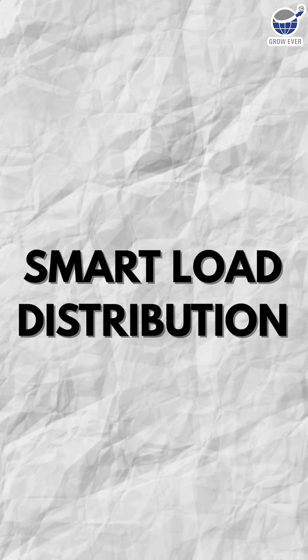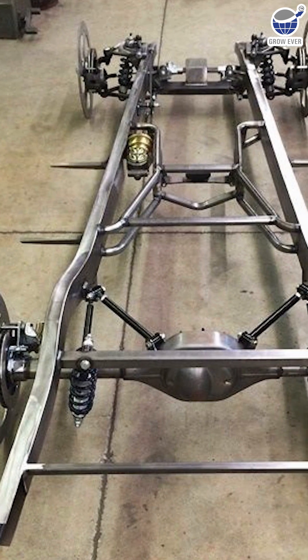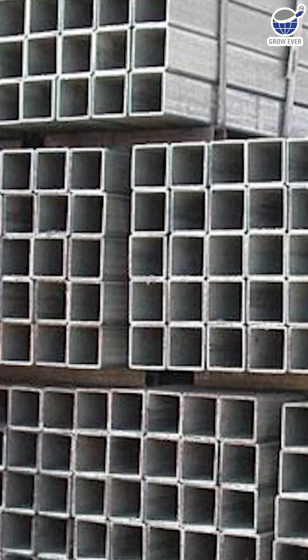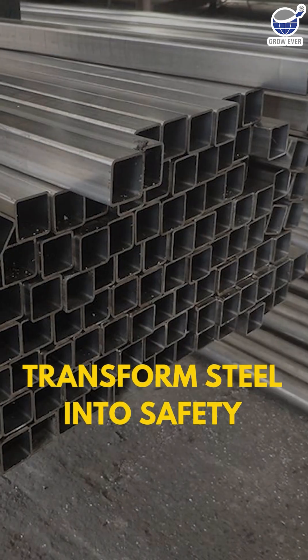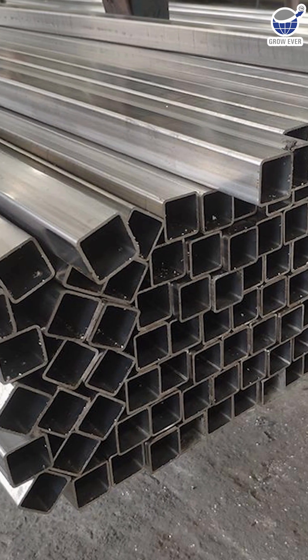Third, smart load distribution. Square profiles spread weight evenly across the chassis, maintaining strength without adding excess bulk. It's these quiet design choices that transform steel into safety, and it's why square tubes remain the backbone of automotive engineering worldwide.